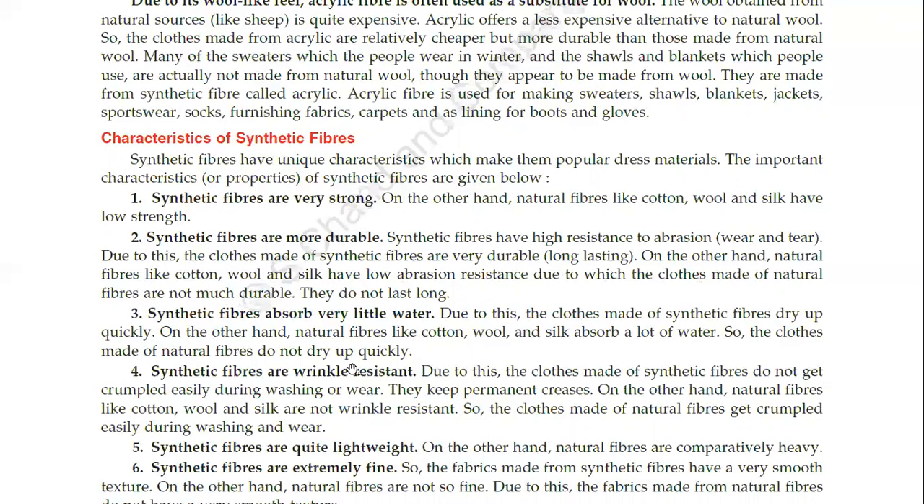Synthetic fibers absorb very little water. Due to this, the clothes made of synthetic fibers dry up quickly. On the other hand, natural fibers like cotton, wool and silk absorb a lot of water, so the clothes made of natural fibers do not dry up quickly.